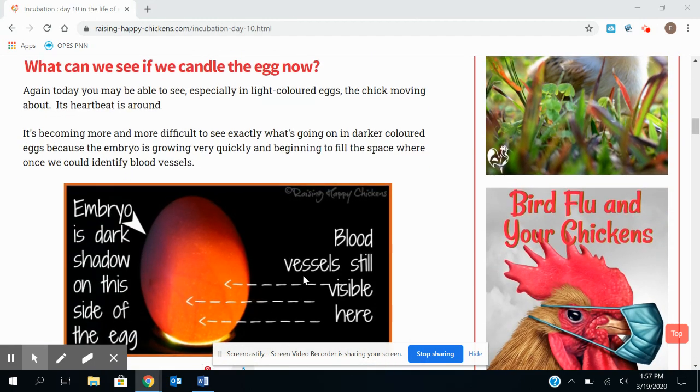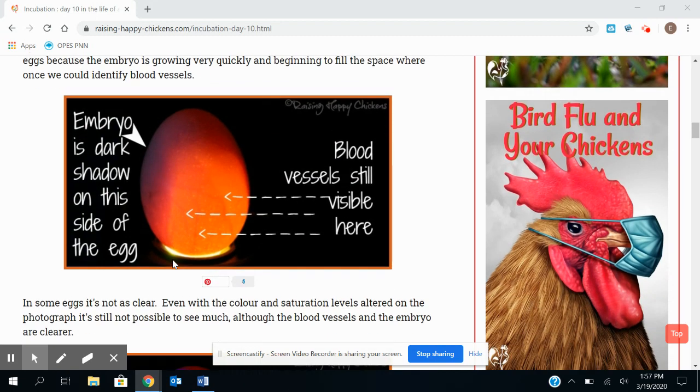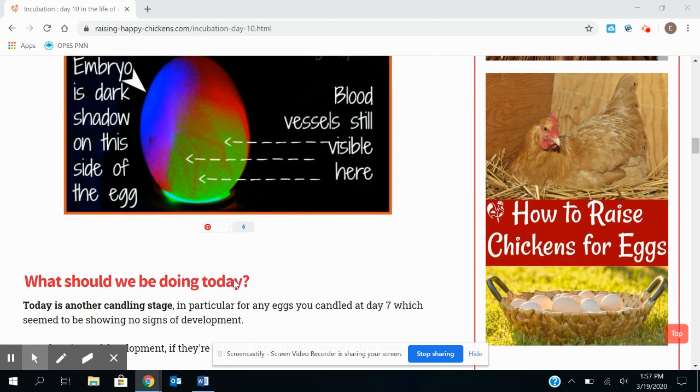So if we candled the egg right now, this is what it would look like. You can still see the blood vessels, and it would be a little bit harder to see the defined parts of the chick when you candled it. But you can see the embryo is on the dark — this little dark spot on the side of the egg. And here is one with a little bit of contrast colors. You can see the blood vessels a lot better, and again, the embryo is the dark shadow on this side of the egg.